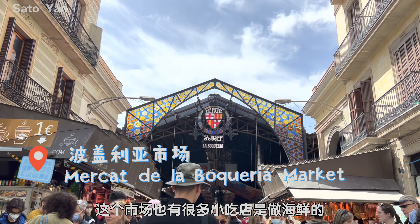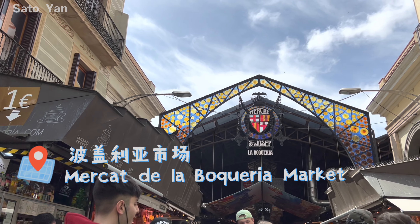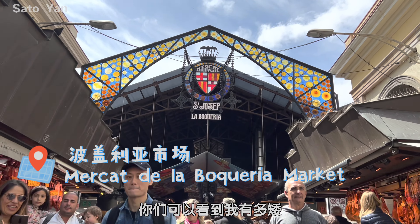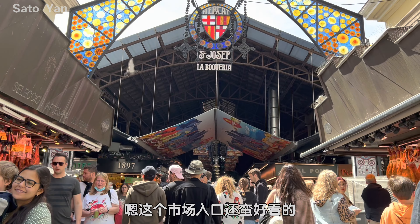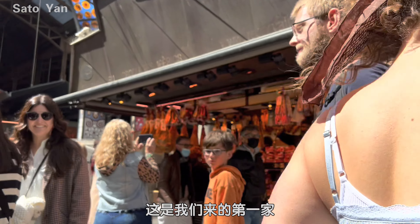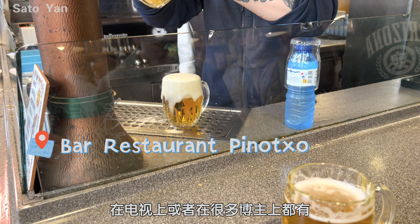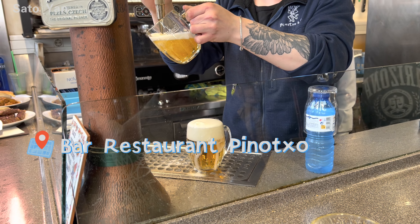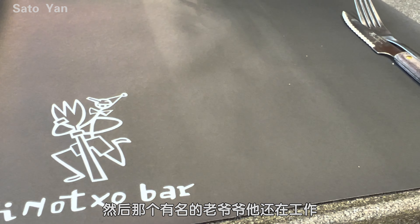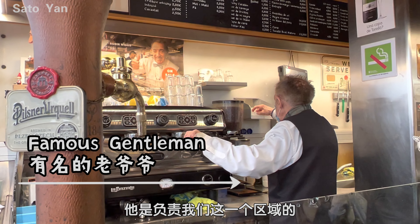This is a very famous food market in Barcelona, but I think it's a little bit too touristy. This is the first bar we sat down at. It's famous and popular, so when we got there most of their food was already sold out. We only ordered two dishes, starting with a beer.